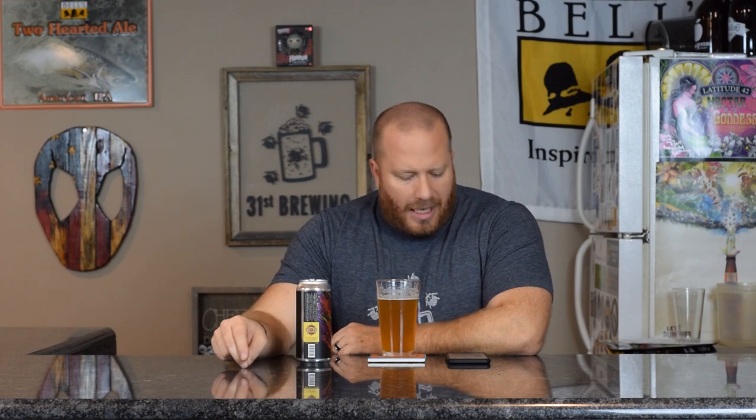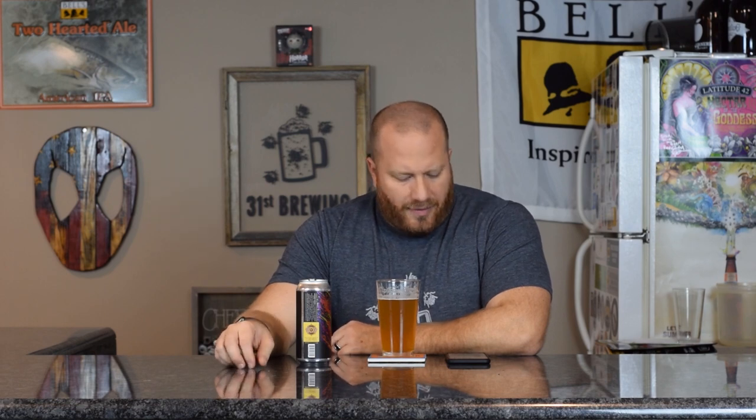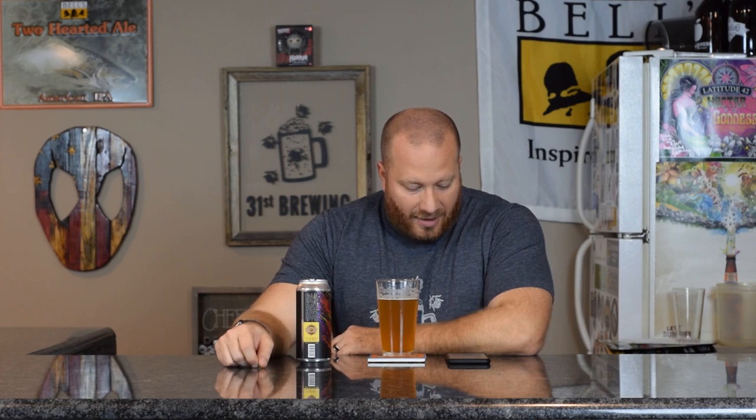I'm pretty sure there are Cashmere hops in this. After checking, the description of Cashmere hops says lemon, lime, peach, and melon, with secondary notes of coconut, lemongrass, and candy.